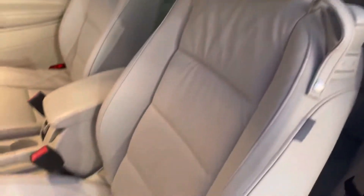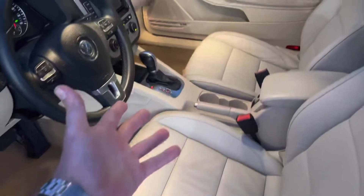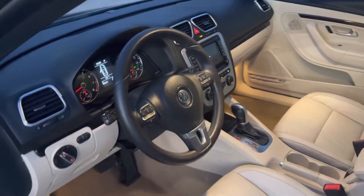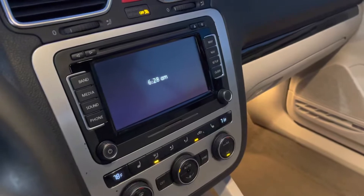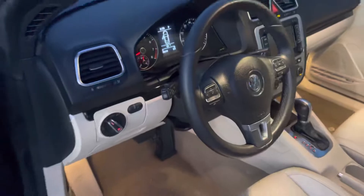The interior is in beautiful shape. The tan leather looks good, seats look good. You've got power options, lumbar support, automatic transmission, 78,000 miles — which is pretty low mileage on a 2015 model. There's a nice touchscreen display, navigation, and heated seats. This is really nice.